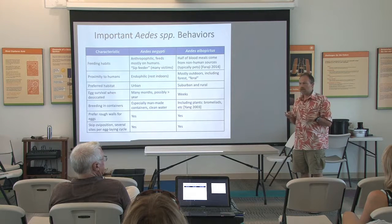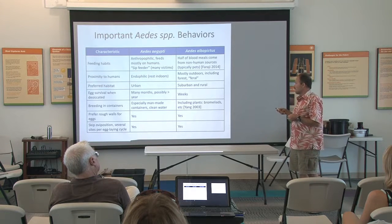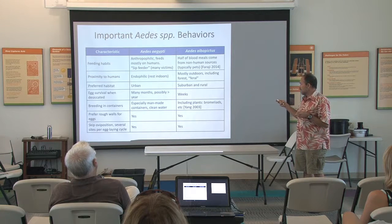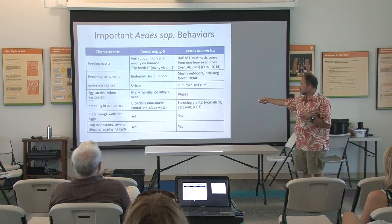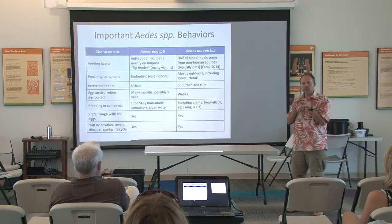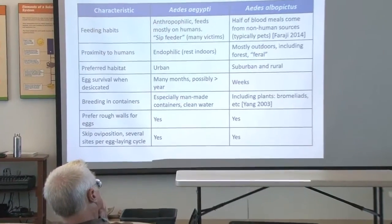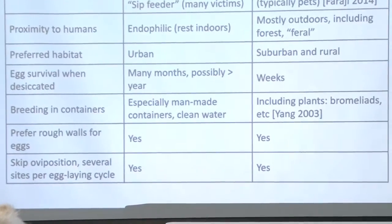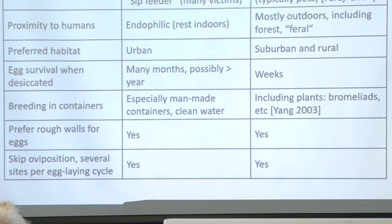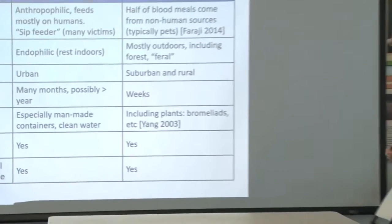Aegypti are very well adapted to living indoors — they're endophilic. They will come into your house, hide under your bed, come out of your closet and bite you when you're unaware. That makes them very effective vectors of a disease like dengue. Albopictus is more feral — it lives outdoors more, so it's not quite as bad a vector as aegypti. In terms of breeding: both breed in containers, but aegypti is really focused on man-made containers like discarded rubbish, meaning aegypti really prefers urban environments. In Puerto Rico, the center of San Juan would be aegypti territory, while the suburbs are more an albopictus domain.